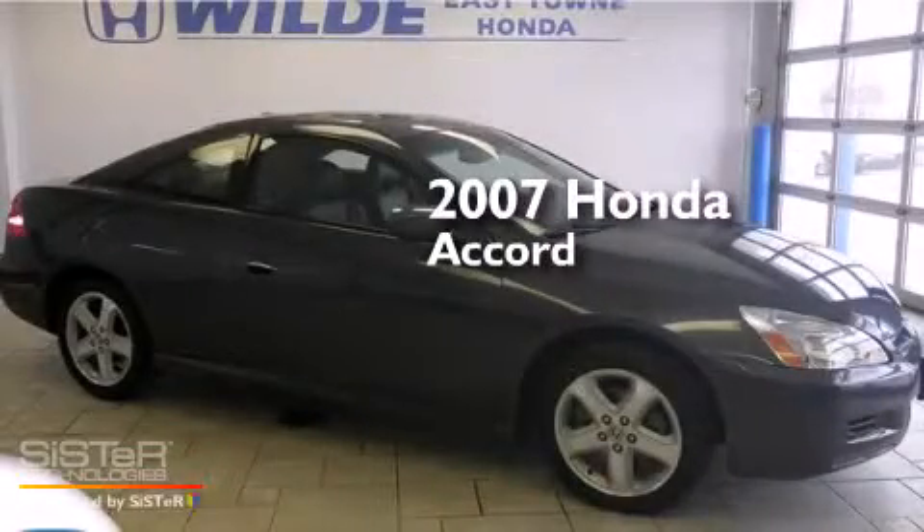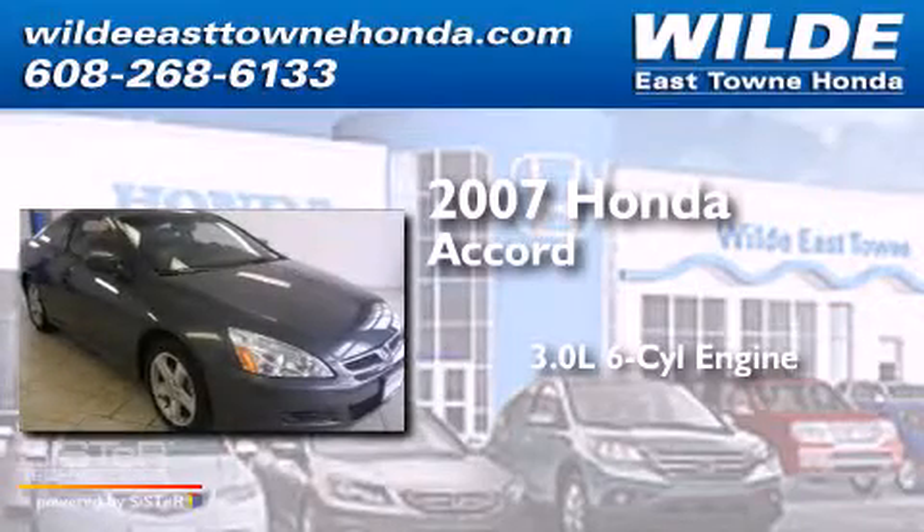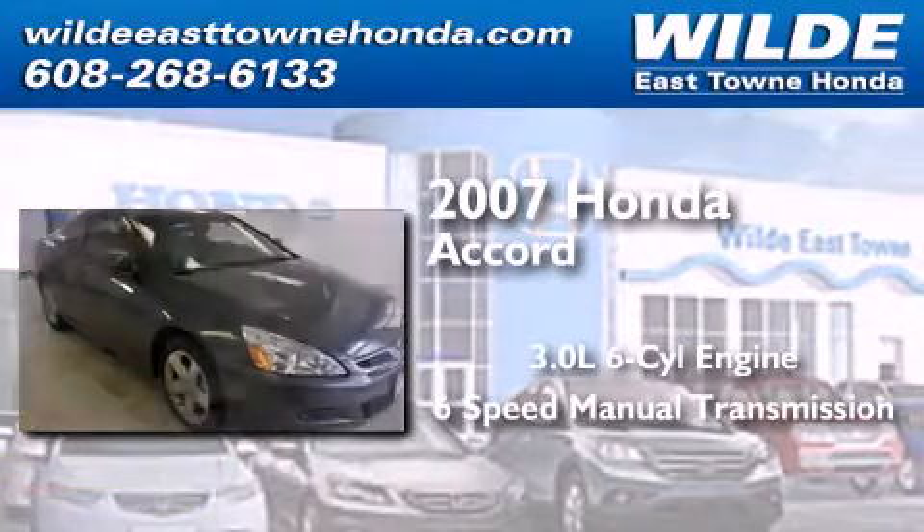This is a 2007 Honda Accord. It features a 3.0-liter six-cylinder engine and a six-speed manual transmission.